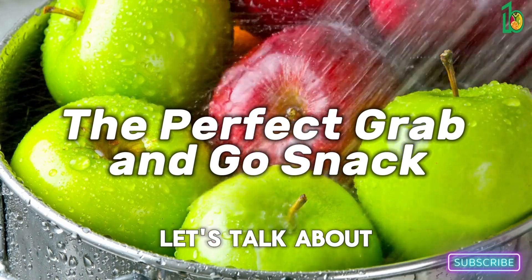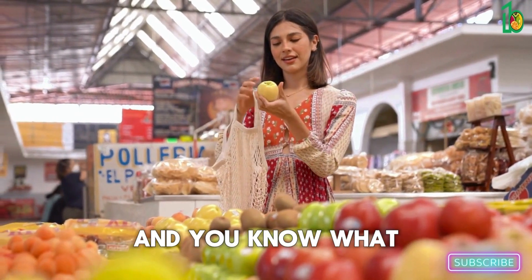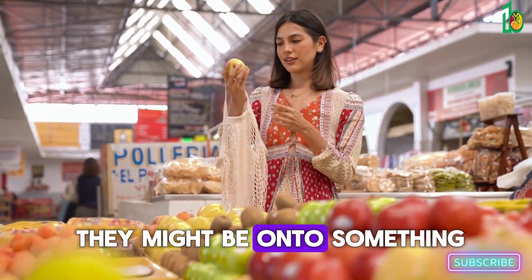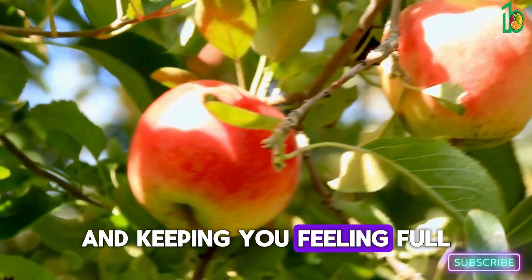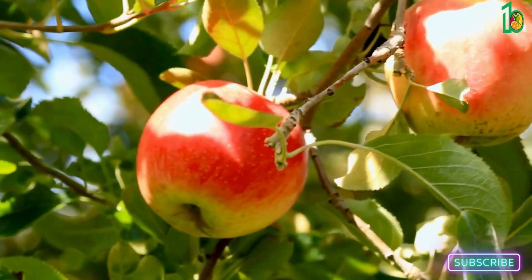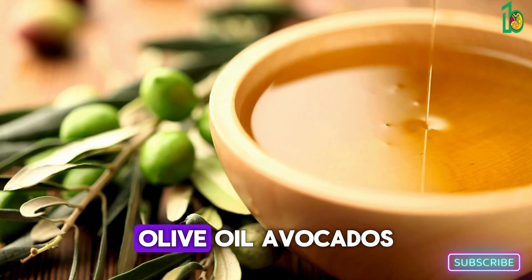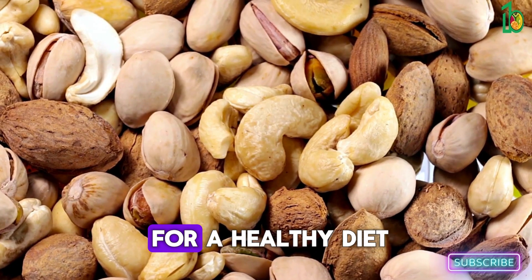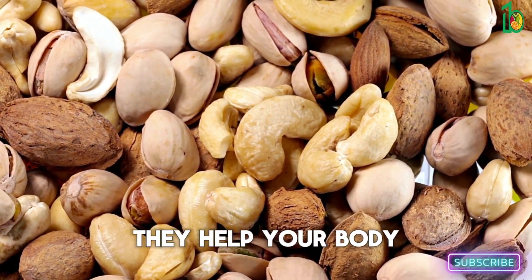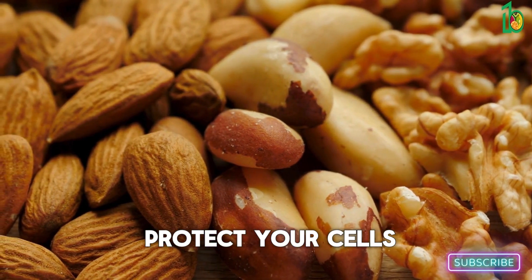Let's talk about apples. The saying goes an apple a day keeps the doctor away, and they might be onto something — apples are a great source of fiber, which is important for digestion and keeping you full. And let's not overlook healthy fats in general: olive oil, avocados, nuts, and seeds are all essential, helping your body absorb vitamins, insulate your organs, and protect your cells.